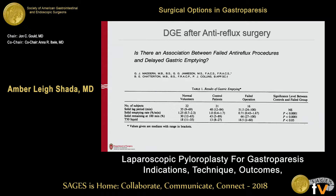That brings me into this study: is there an association between failed anti-reflux surgeries and delayed emptying? This study found in a small number of failed patients — 16 compared to a control group — there was less emptied per minute, more solid remaining, and the half-time of liquid was also higher.